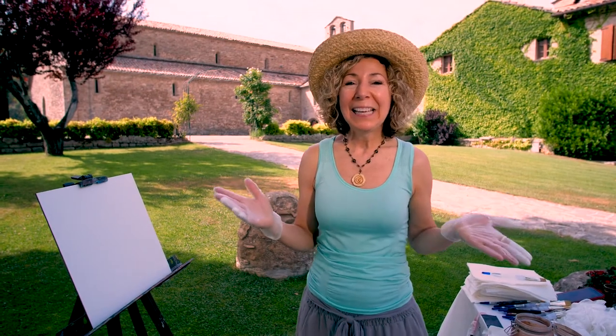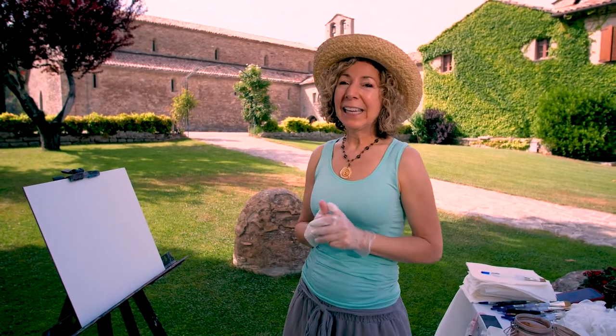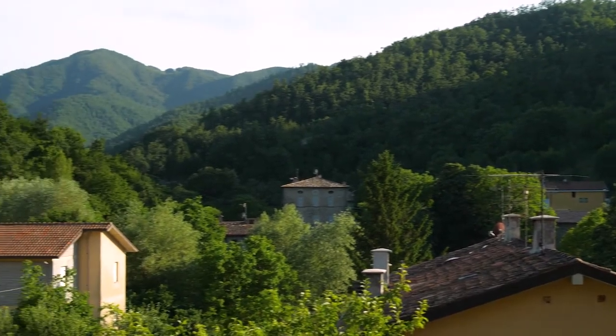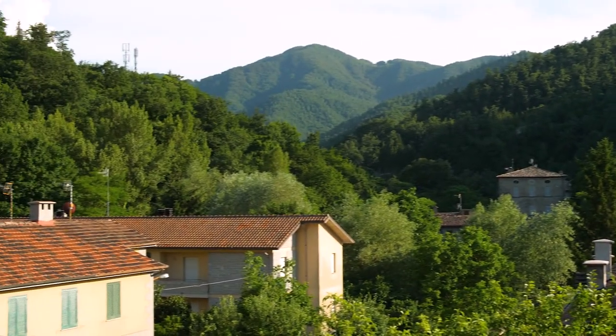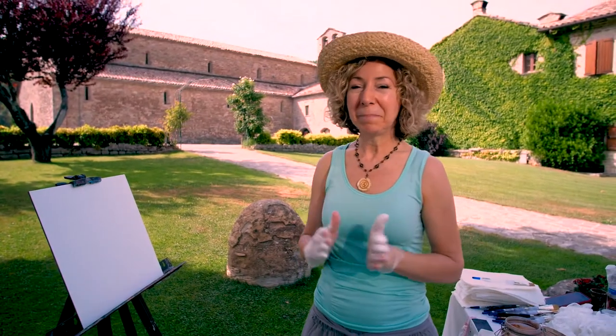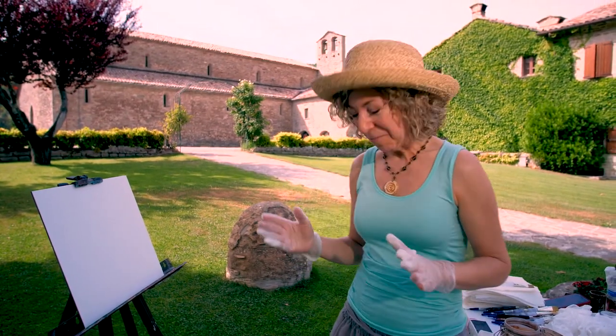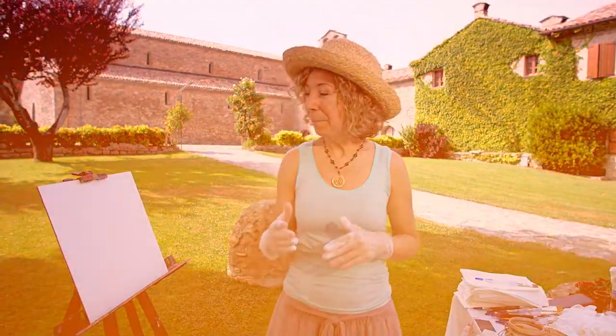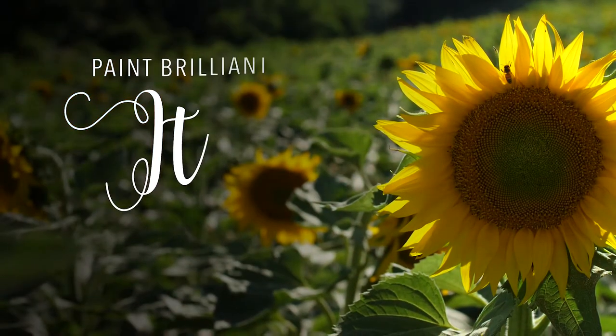Hello everybody, and welcome to Lamanli, Italy, just outside the ancient village of Sant'Angelo. So I thought it would be fun to paint pink poppies with you — an Italian pink poppy. Doesn't that sound great? So I want to introduce you first to the materials we'll be using.